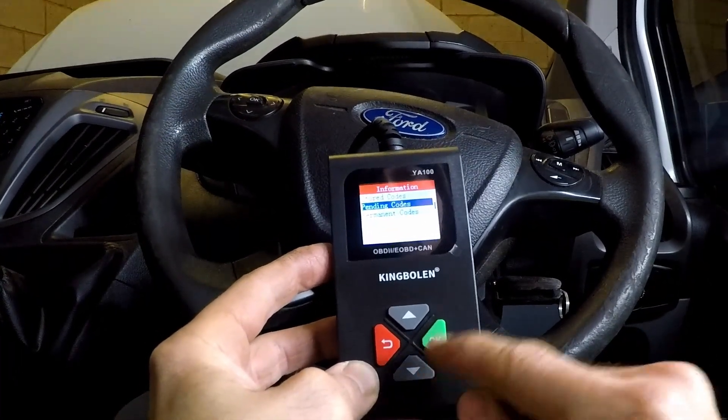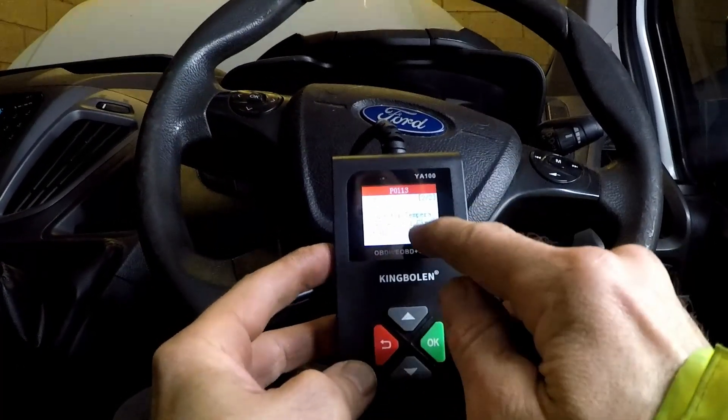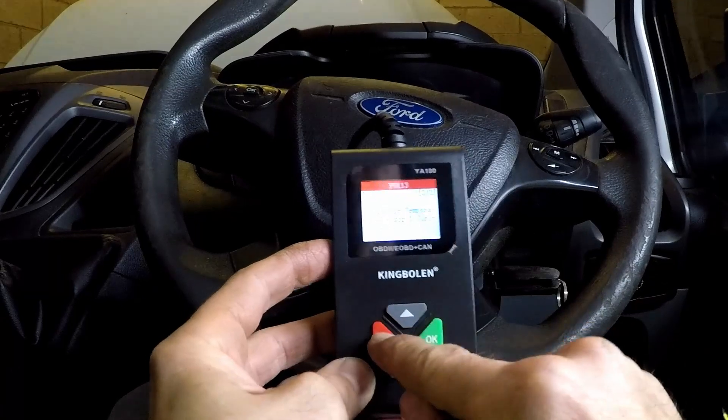So that's stored. Is there any pending? Same one — we've got two now. That's a pending one. The engine hasn't started, but I unplugged that. So that's interesting — it's picked up on that. That's cool.